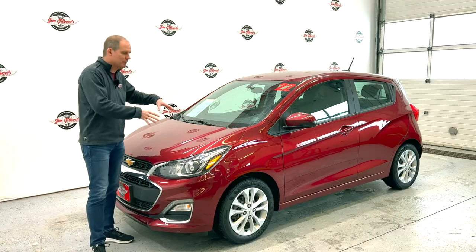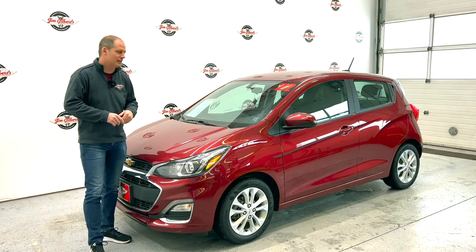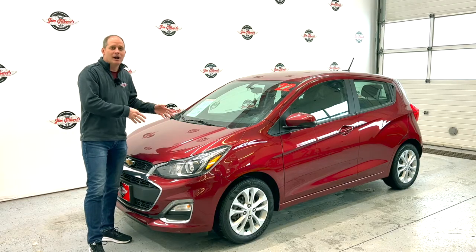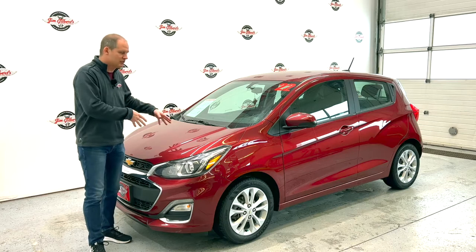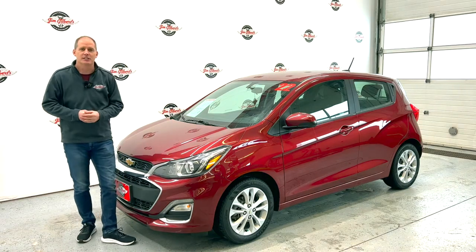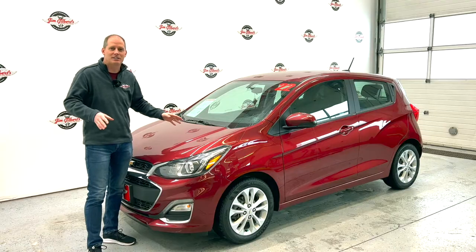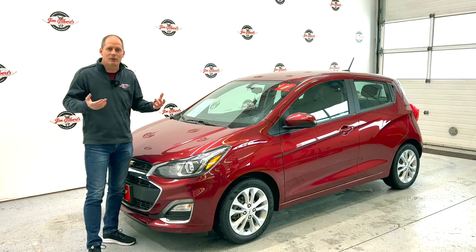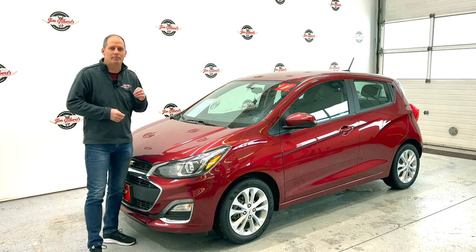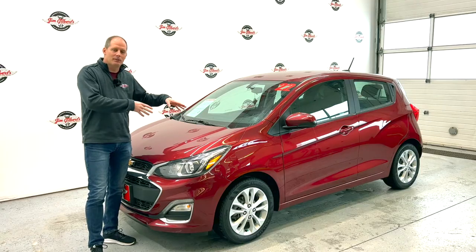We're gonna talk about it in depth and in detail in this video. If you have questions, make sure you let me know in the comments below, because not only will I try to answer them there, I will also come back to this vehicle in future videos. I'm filming here at Jim Gilbert's Wheels and Deals, where they sell not only this car but all kinds of cars in its class, so you can find the car that you need. Let's get going with the in-depth review of the Chevy Spark.